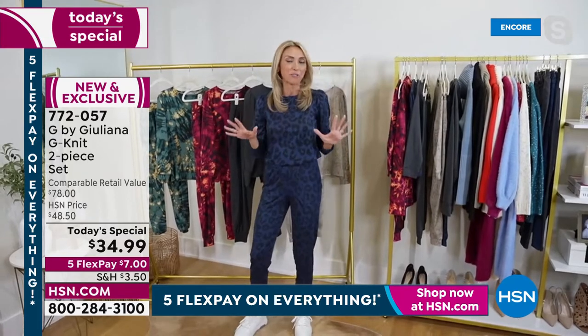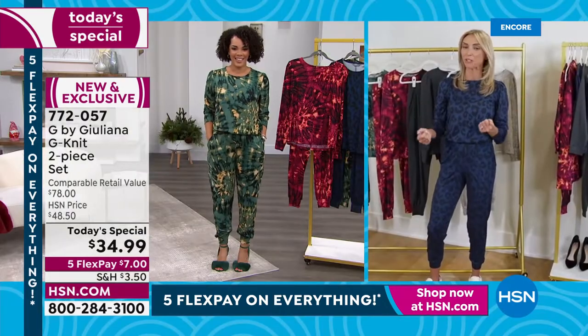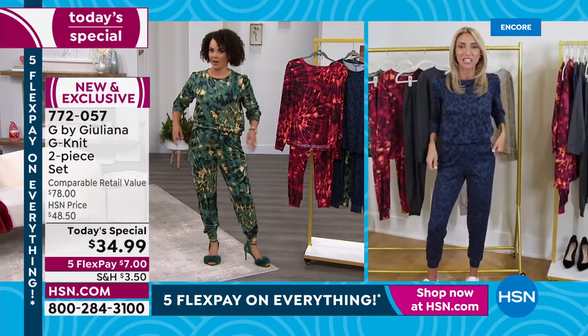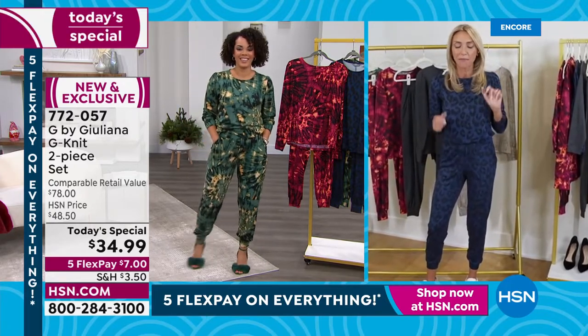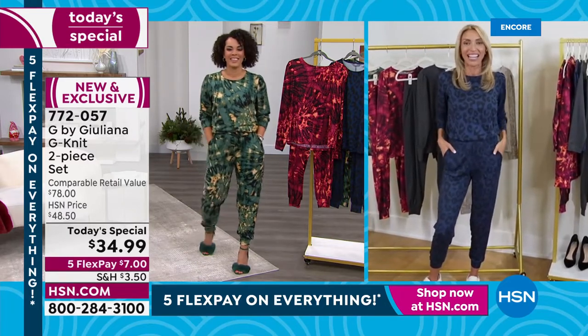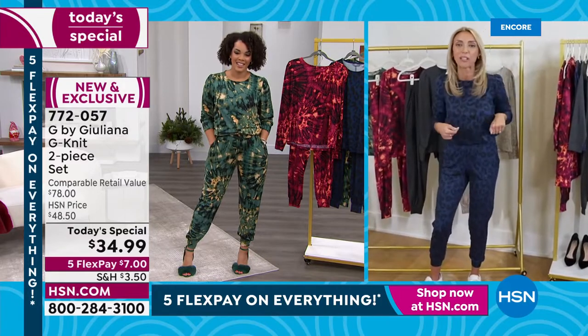Nicole put the cutest post up of her whole family dressing moment — there are actually matching kids' sets to go with these two-piece sets, as well as a matching hoodie. My husband Bill will be making an appearance throughout the day in his matching hoodie. You gotta love the family dressing — Nicole, I know you embrace that as well, so follow Nicole on Instagram.